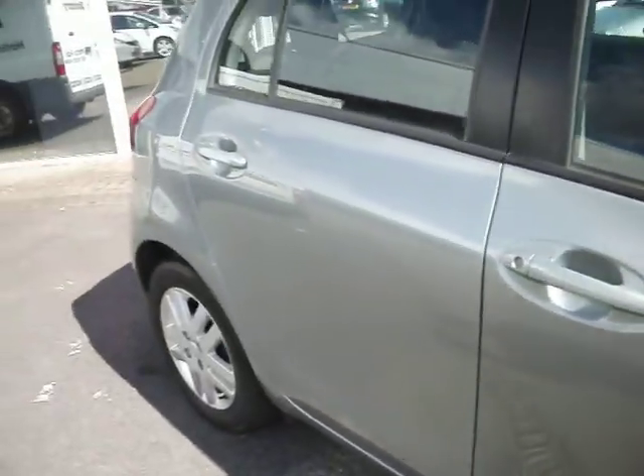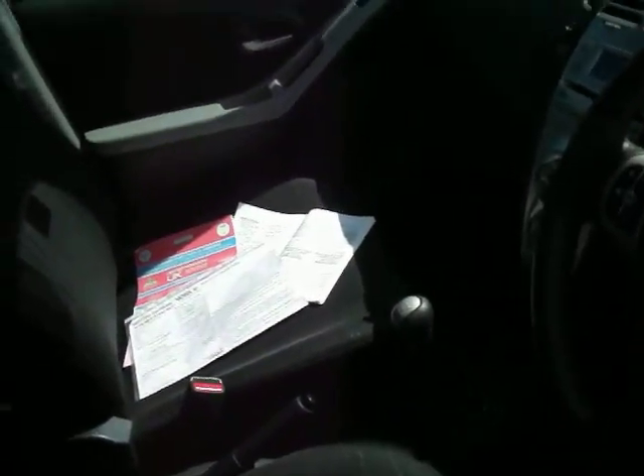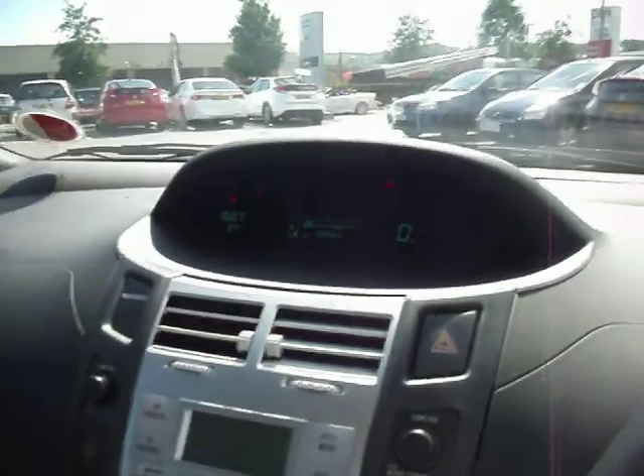The driver's door and the rear door are absolutely fine. Going inside the car, we have two keys, the MOT, the V5, and the service book. The car starts fine. This is a one owner car, and as you can see, the mileage is 32,658. There are no warning lights on this car.